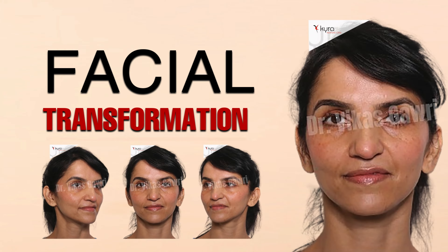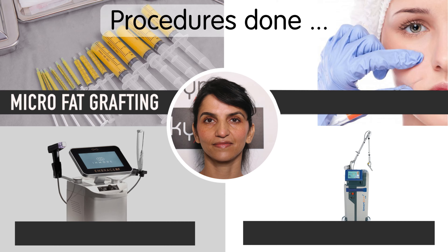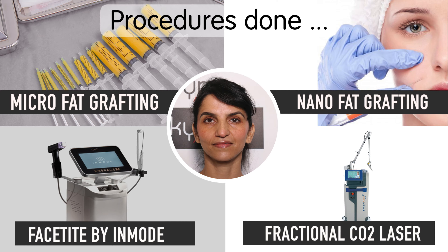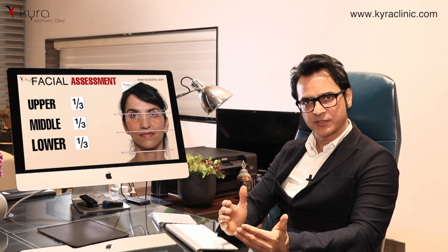In this patient we have done four procedures. First is micro fat grafting, second is nano fat grafting or liquid fat, third is skin tightening by invasive radio frequency called FaceTight, and fourth is laser resurfacing for the skin.